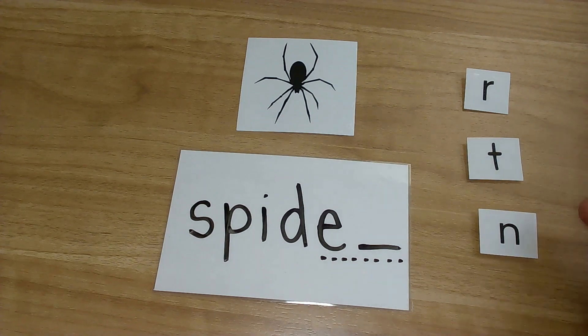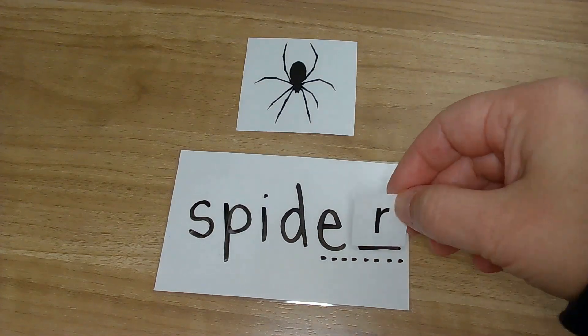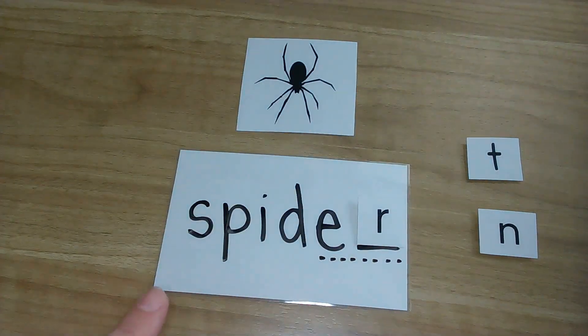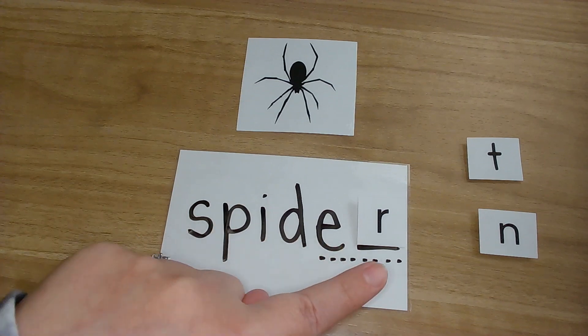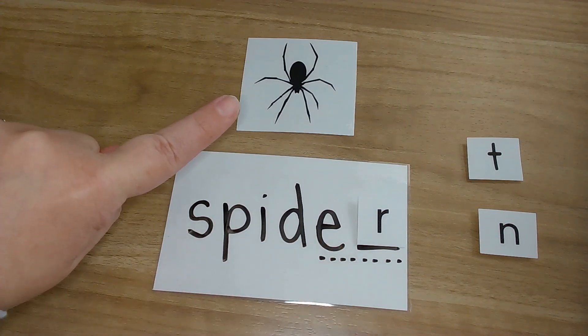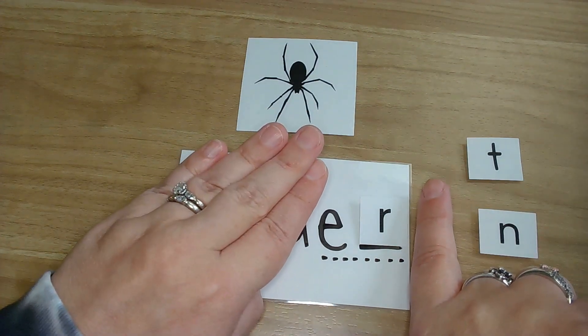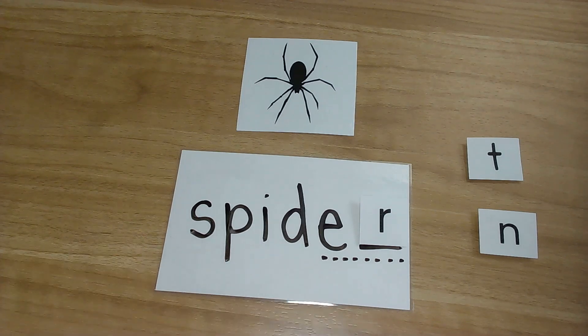Which of these letters says... oh my goodness, that was so fast — I didn't even get to finish asking the question! I heard so many R's. Let's put it there and see if it works. Spider. Spider. Is this a spider? Yes, it is. And remember, that E-R will go together, but for this video we just wanted to focus on that last sound that we heard. Silly Mrs. Huey!